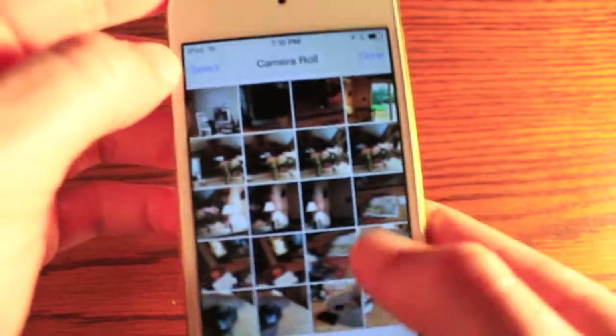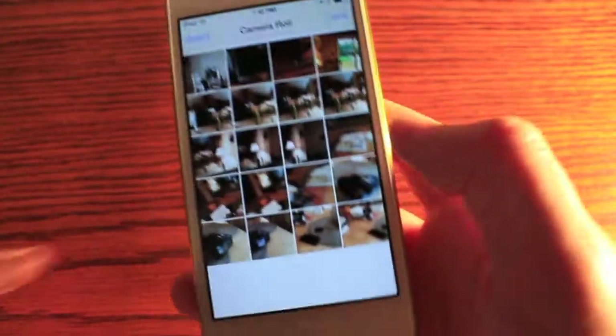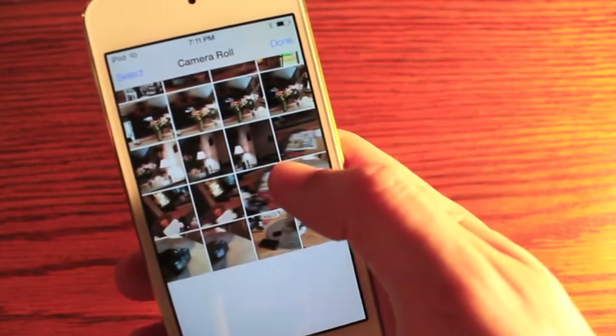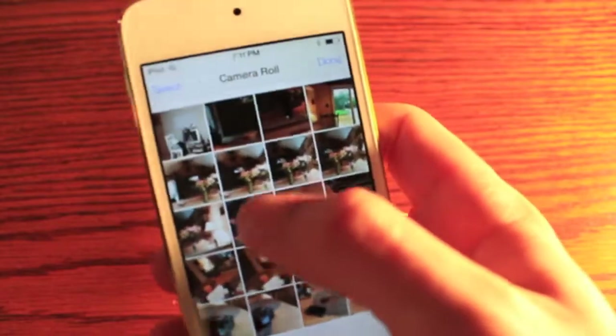In the organization of photos, Apple's going to be separating them by time and place, which is definitely very nice because scrolling through your camera roll now, you have no idea when or where you took the picture. Definitely when is more of a concern than where, but it's nice that they do both.